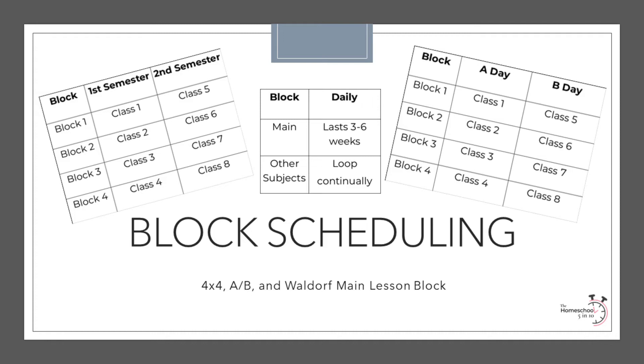In a Waldorf main lesson block, one subject is generally taught for two hours each morning for three to six weeks and incorporates storytelling, movement, music, speech, drama, painting, drawing, and modeling. In the afternoon, students rotate through other subjects such as math and grammar, similar to a loop schedule. Using this scheduling method, you may study history for six weeks, geography for three weeks, literature for six weeks, nature study for three weeks, and so on. You would decide the subjects and length of each block based on how and what you wanted your children to learn throughout the year.